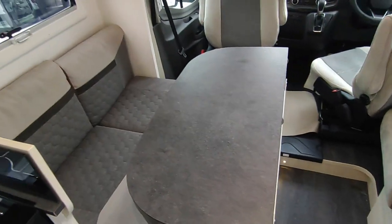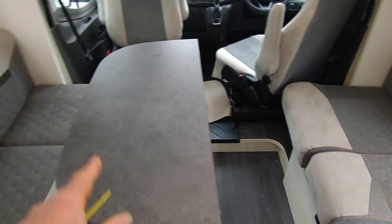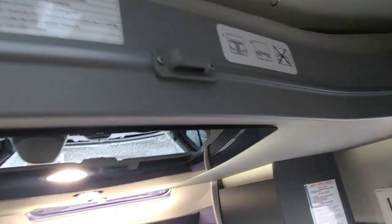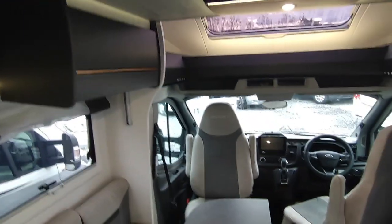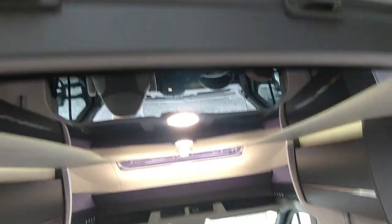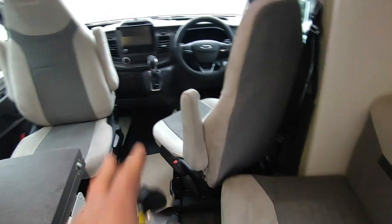There's an electric table here — press a button and the table drops down to use as a coffee table. There's also an electric front bed: it's a full-size double bed. You press a button and it comes down to about halfway, there's a ladder for getting into it. You can leave it at any height depending on how thick your bedding is. If you're never going to use it, take the mattress off and you've got storage up there. Nice comfortable lounge, twin swivel cab seats, and there's storage underneath the drop-down bed.